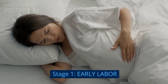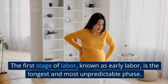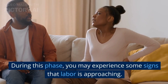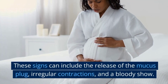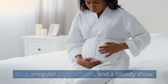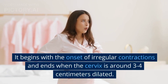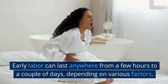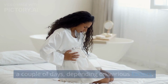Stage 1: Early Labor. The first stage of labor, known as early labor, is the longest and most unpredictable phase. During this phase, you may experience some signs that labor is approaching. These signs can include the release of the mucus plug, irregular contractions, and a bloody show. It begins with the onset of irregular contractions and ends when the cervix is around 3 to 4 centimeters dilated. Early labor can last anywhere from a few hours to a couple of days, depending on various factors.